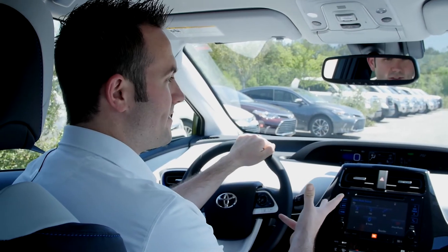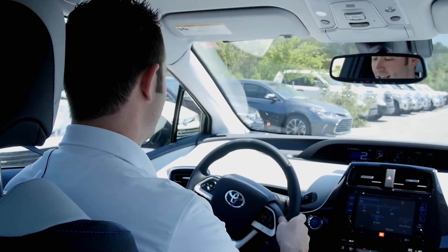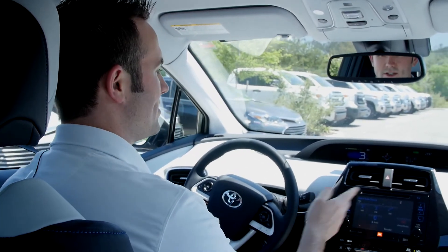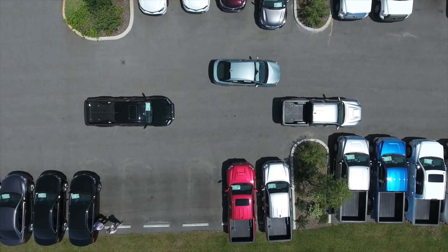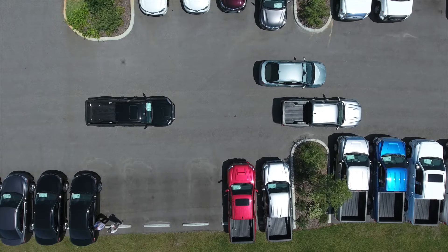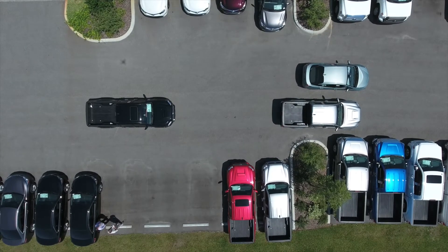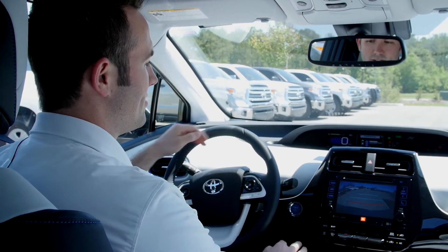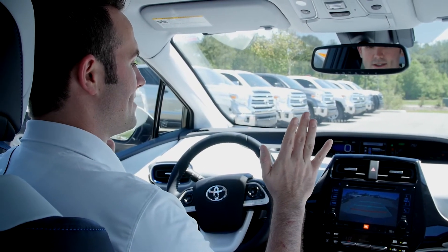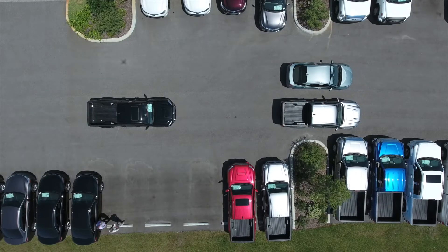One of my favorite new things on the 2016 Prius is the intelligent parking assist. I'm going to come up to these two Tacomas here, push the button, and it's going to sense for the parking space. Once it detects a space, it's going to tell me to pull forward and come to a stop, then prompt me to put it in reverse. I'm going to let go of the steering wheel and just feather the brake ever so slowly, and it's going to do everything for me.